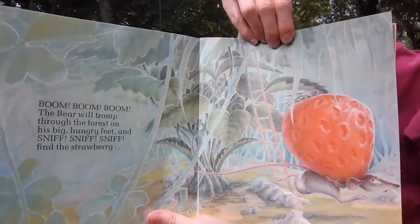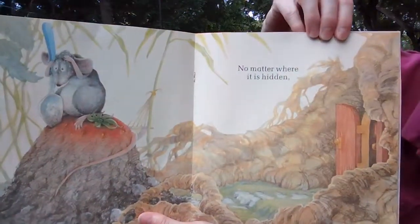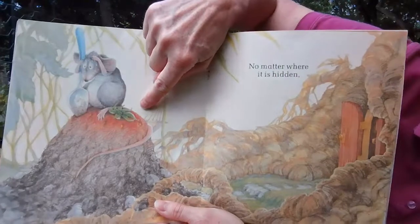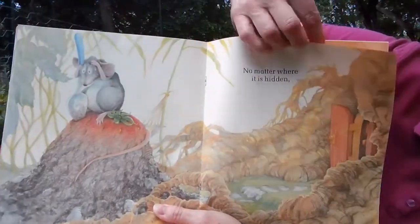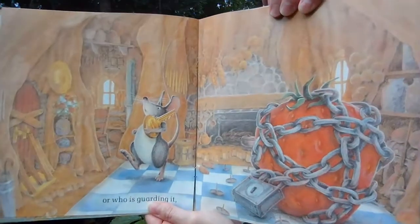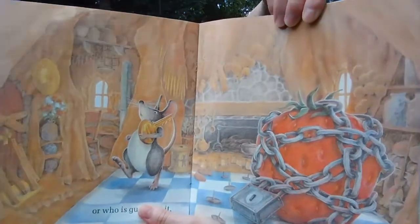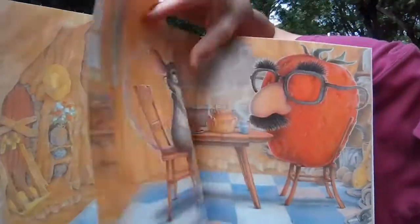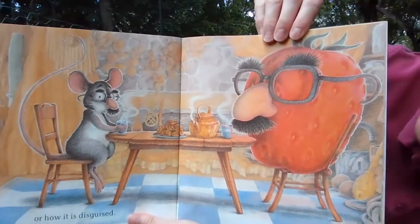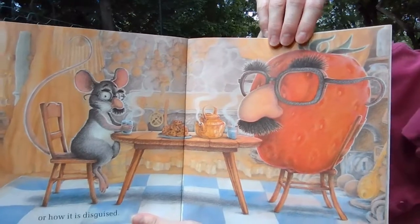My goodness, little mouse is running away with a strawberry. He doesn't want the bear to find it. No matter where it is hidden — you see, he tried to hide it under a hill of dirt here — or who is guarding it, or how it is disguised. Oh my gosh, look. He's putting glasses and a funny nose on the strawberry.